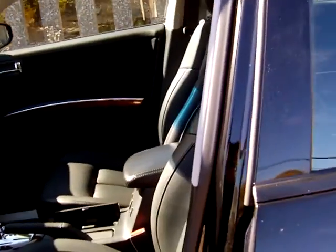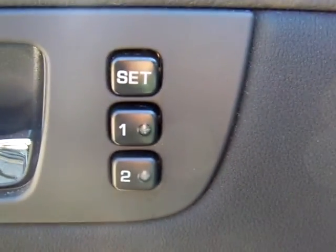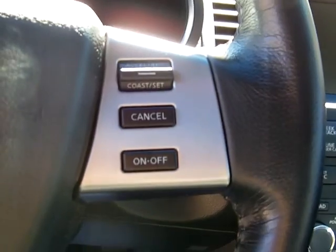On the inside here, you have your leather, power windows, and power door locks. You also have your settings for your automatic seats, which is down here as well. There are lots of little features going on in here, including media controls on your steering wheel as well as cruise control.